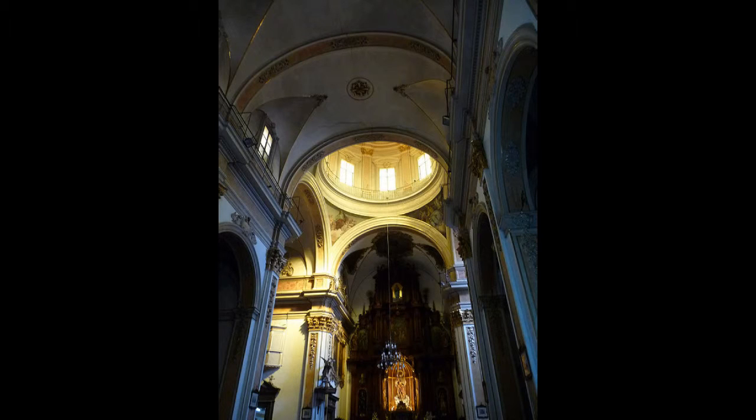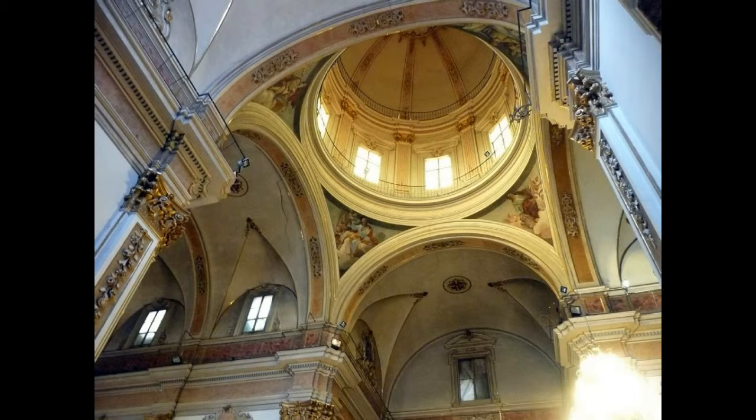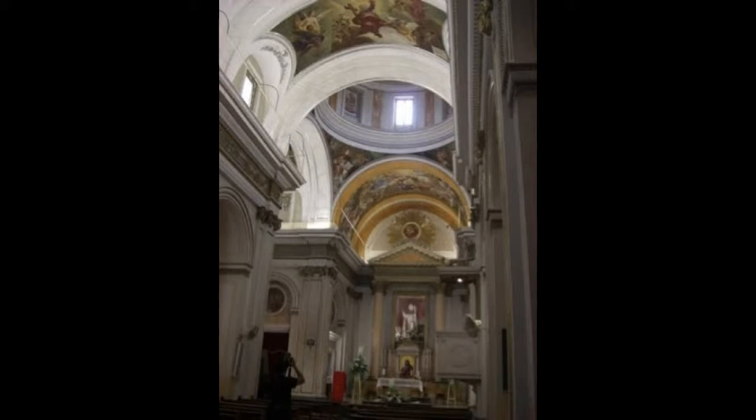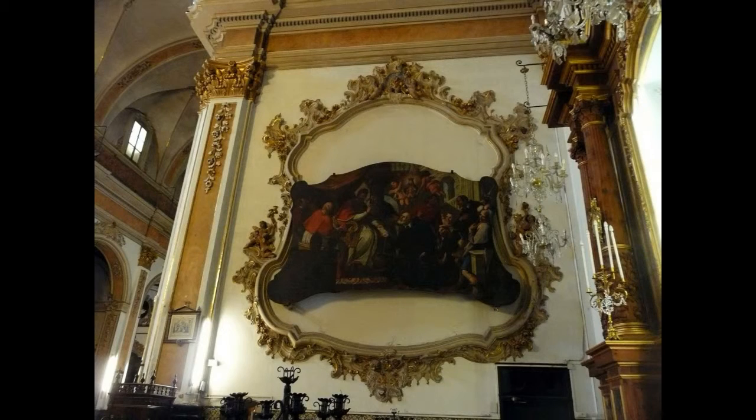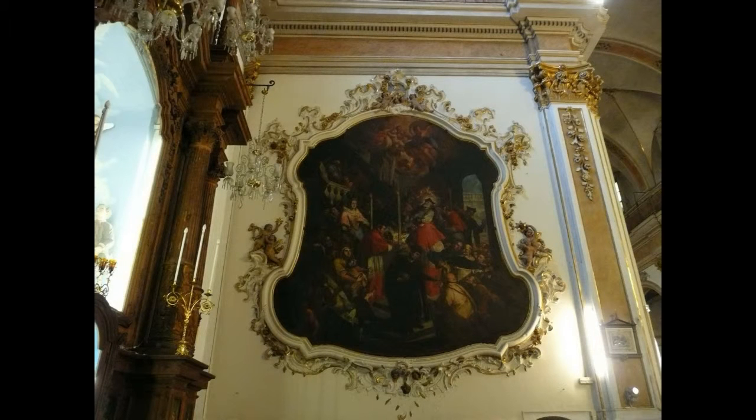Inside, we observe a temple of Latin cross plan, with a short nave covered with a barrel vault with lunettes between side chapels surmounted by small domes. It also has a large transept on which stands a large dome, and contains rich pictorial backgrounds with paintings by Vergara, Espinosa, and Vicente López.